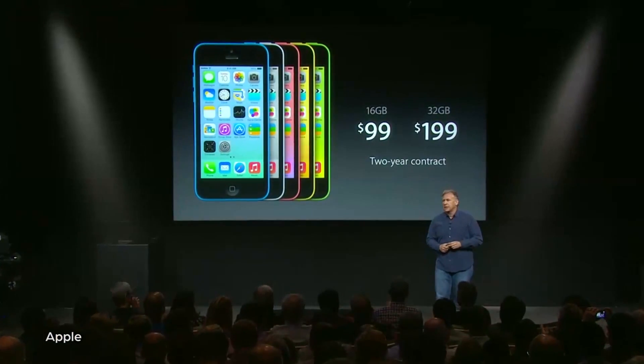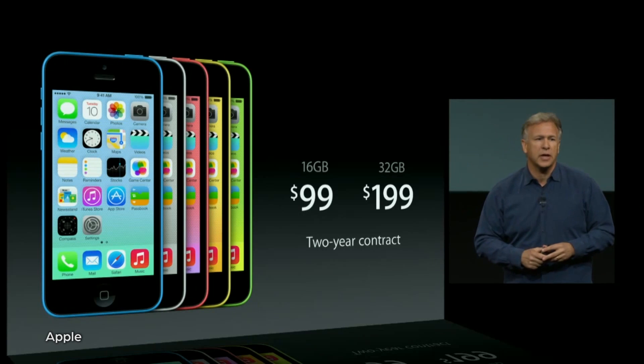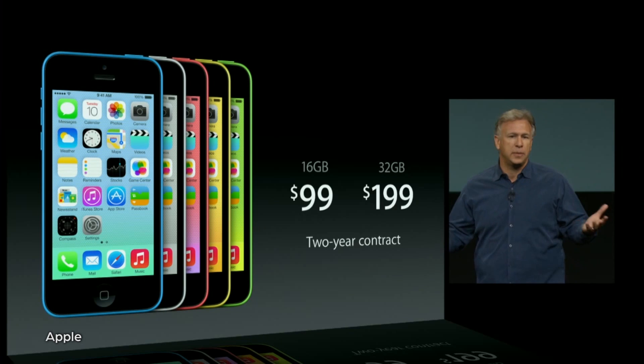But we already knew about most of this — onto the phones themselves. The iPhone 5 is going away; it won't be sold anymore in Apple stores. Taking its place are one high-end and one lower-end model. The latter is the 5C, priced at $99 for 16GB and $199 for 32GB, both with a two-year contract.